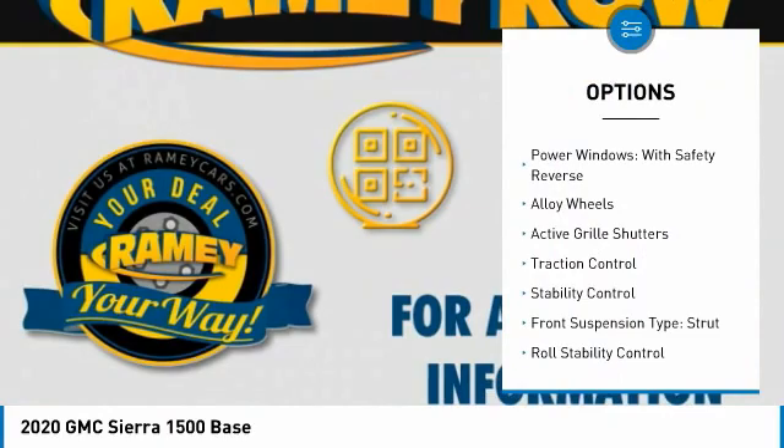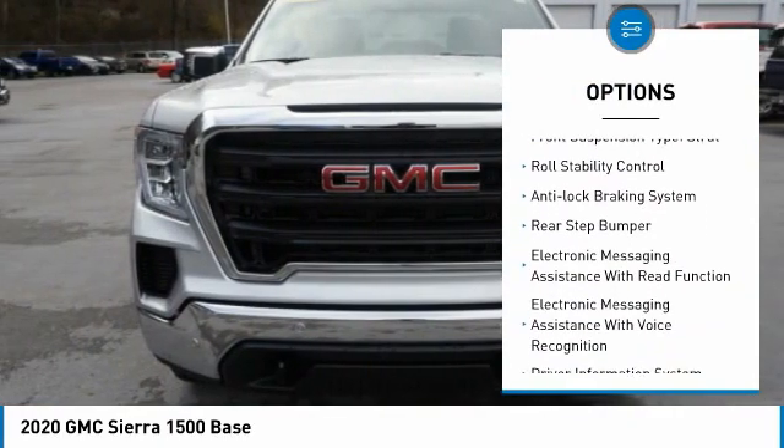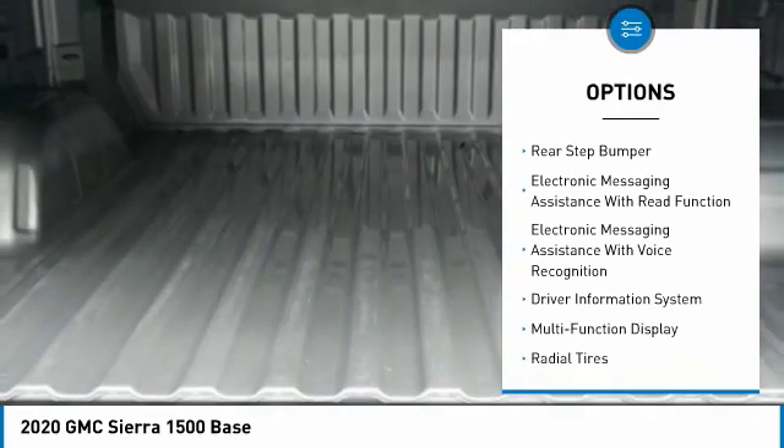Four-wheel drive. Power windows with safety reverse. Alloy wheels. Active grille shutters. Traction control. Stability control.